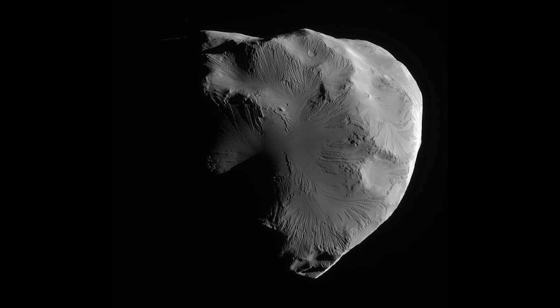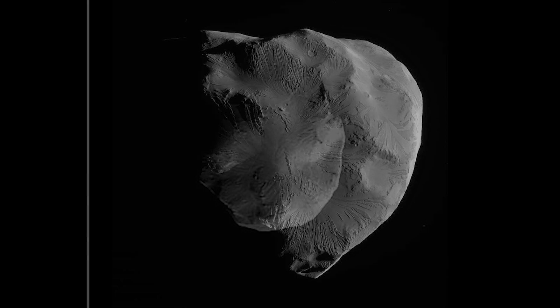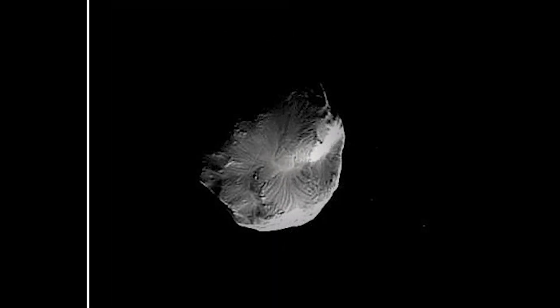By studying Helene and its interactions with Dione, scientists hope to gain a better understanding of the dynamics of Saturn's moon system and the processes that shape it. Helene may be small and relatively unknown, but its presence in Saturn's moon system adds to the rich tapestry of moons that orbit the ringed planet, reminding us of the diverse and dynamic nature of the outer solar system.